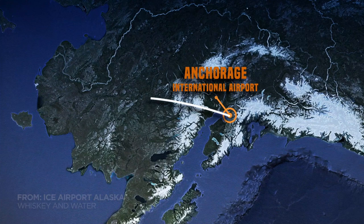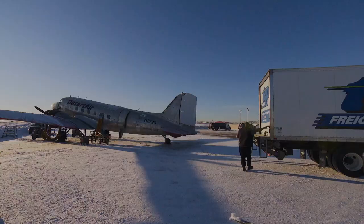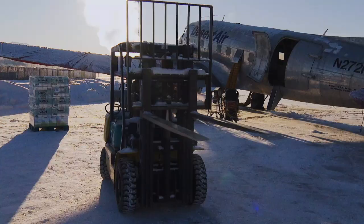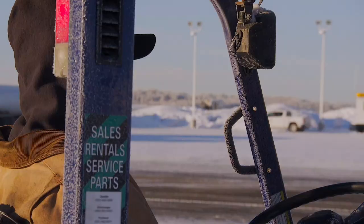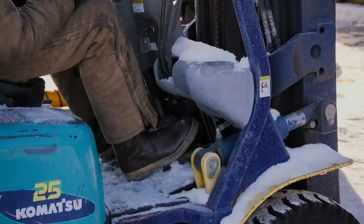Today, this aircraft is flying a crucial aid mission to Tuluksak, an isolated native Alaskan community 400 miles west of Anchorage. A fire has cut the village's water supply, leaving 350 residents with no access to drinking water. Local companies have stepped up to donate vital supplies.